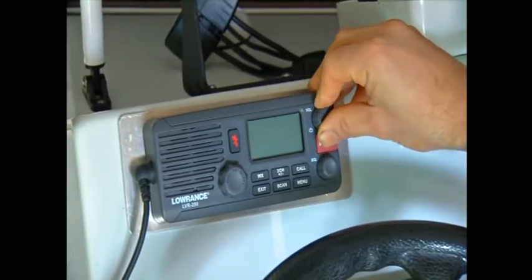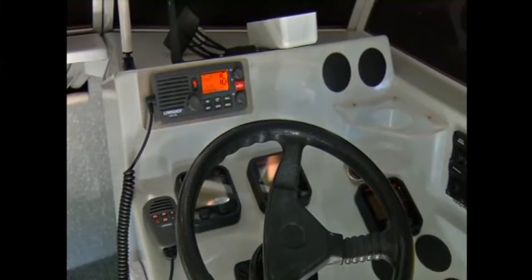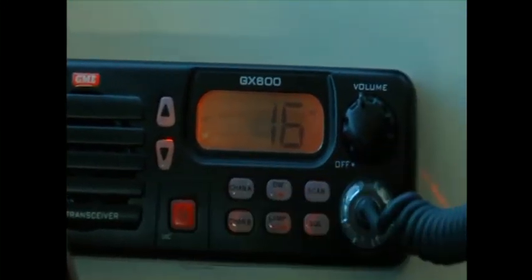There are a few things to remember in order to get the most out of your radio. The first is to always leave it switched on and tuned to channel 16. VHF channel 16 is the most important channel on a VHF radio — it's an internationally recognised distress channel — so with the radio tuned to channel 16 you'll be able to transmit any distress calls you need, and boats or Coast Radio stations around the state will be able to pick up your call.